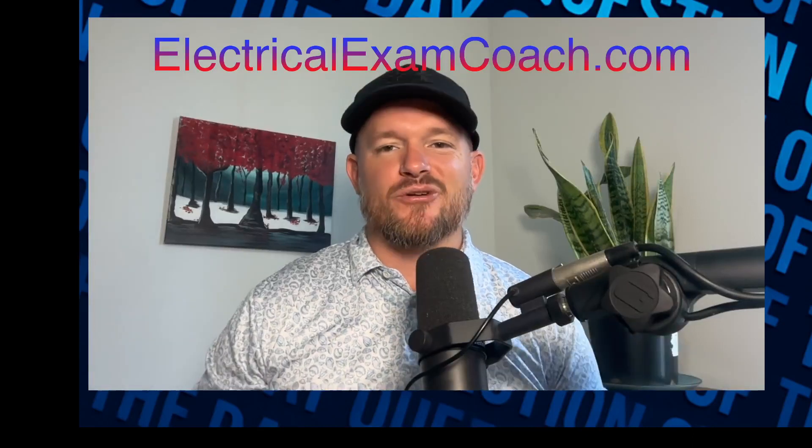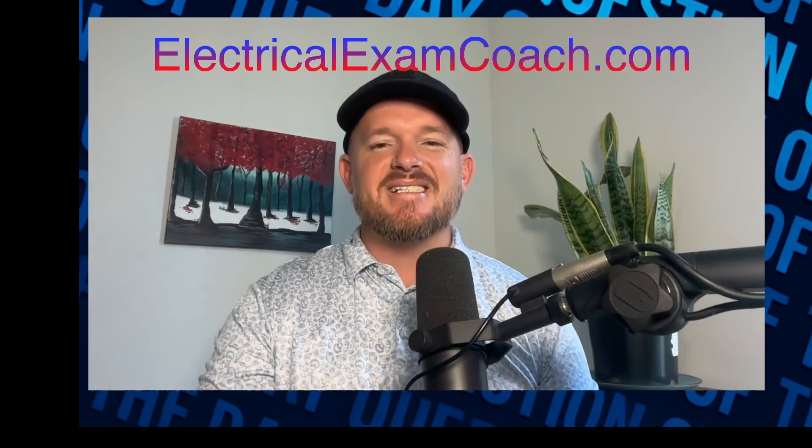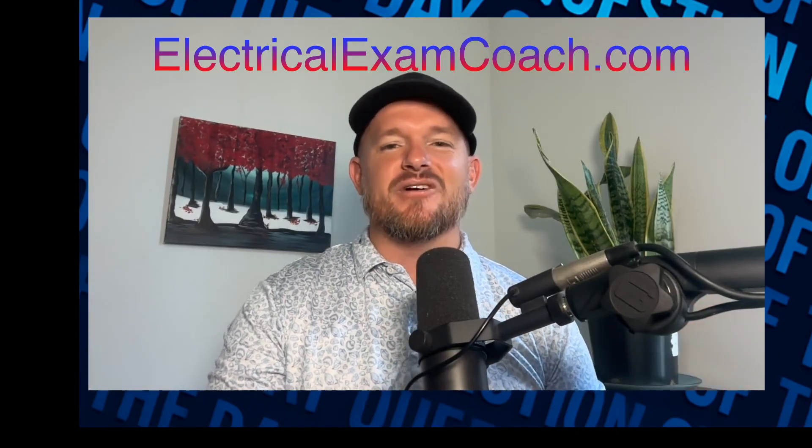Welcome back. I am the Electrical Code Coach from ElectricalExamCoach.com, and this is the Electrical Exam Prep Question of the Day. Let's get to it.